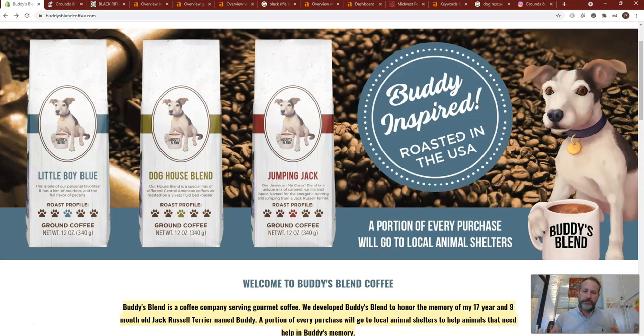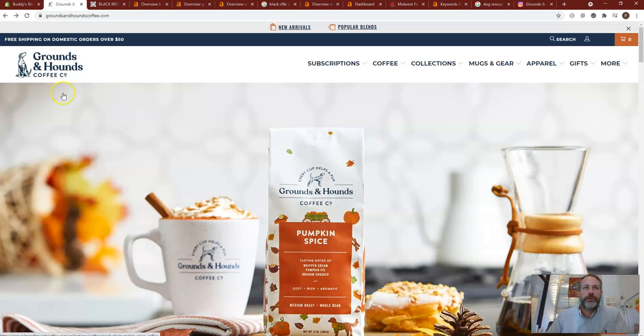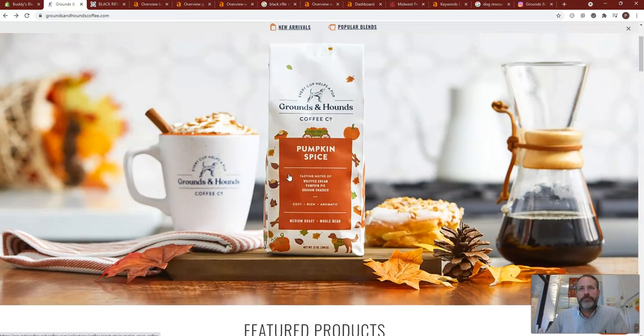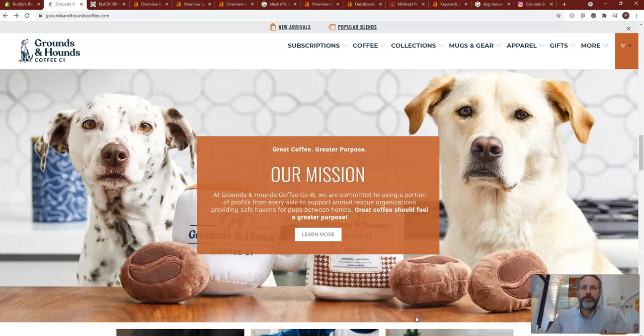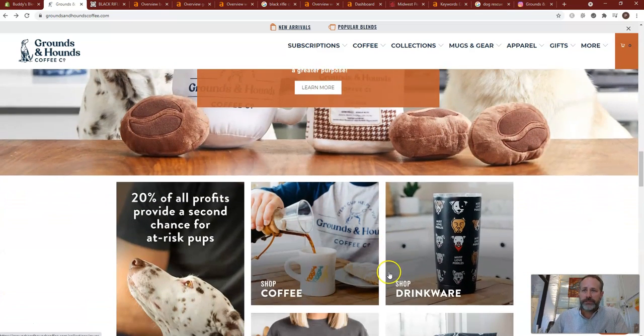So it's about creating those three things. Now, looking at what your competitors are doing — Grounds and Hounds Coffee is a big competitor. Their website has some really nice images on there, which is something you might upgrade on yours. It gives the consumer a little better, softer feel to the website, and it looks more professional.